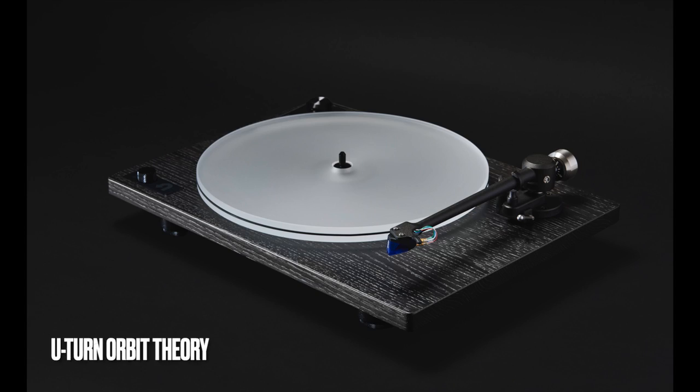About a month or so ago I reviewed the U-Turn Orbit Theory belt drive turntable — a more traditional design with a belt drive, magnesium tonearm, and a really nice solid wood plinth. I really like that turntable. But if memory serves, it was a little leaner sounding, less warm, very detailed and clear. The Technics turntable has more solidity to the sound — more meat on the bones, without actually doing a direct comparison. But it's recent enough that I feel pretty sure that's how these two turntables differ sonically.